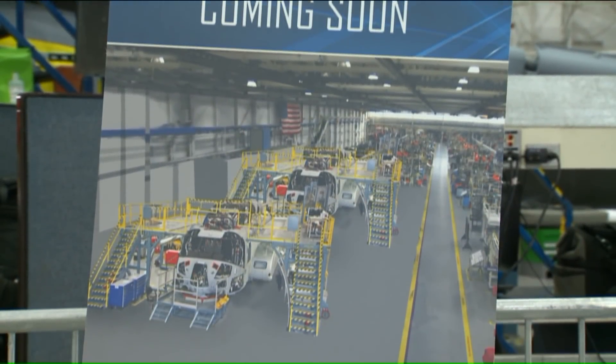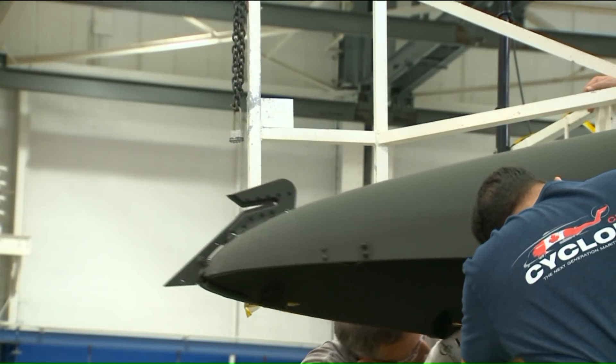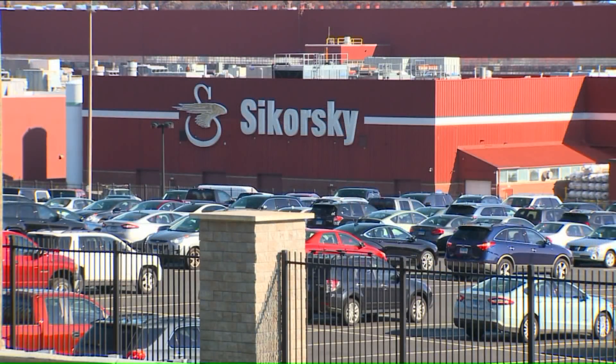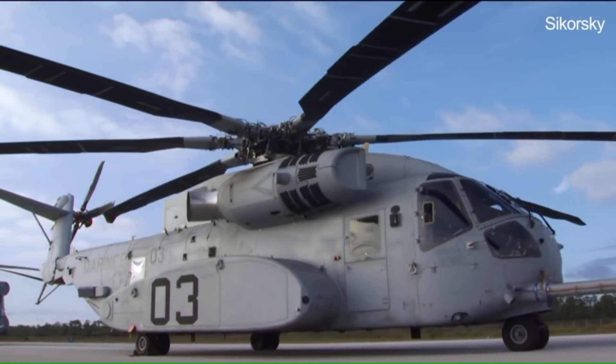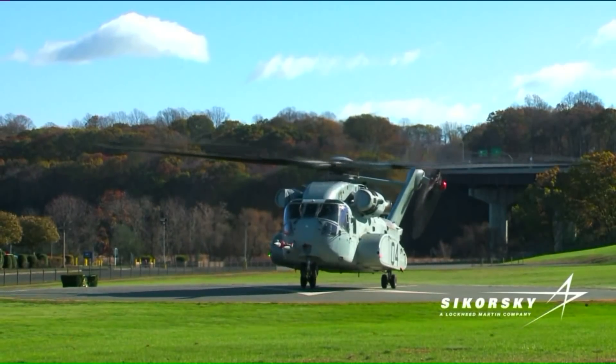We got a look inside as the manufacturing floor gets ready for assembly. The 53K is going to fill up one whole side of the line, and that's good news because it creates jobs and brings in the supplier base. As it comes in, the landscape of the manufacturing floor at Sikorsky in Stratford will be changing. The K is about another 10 feet higher and goes back two helicopters long, so you can see how much bigger a space that is.